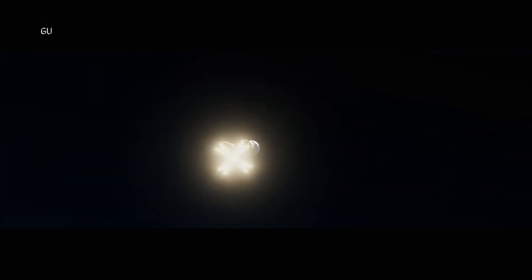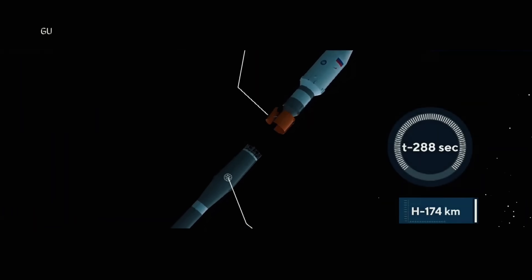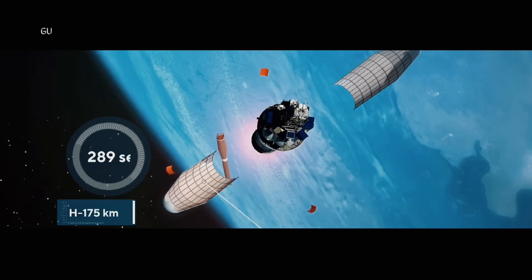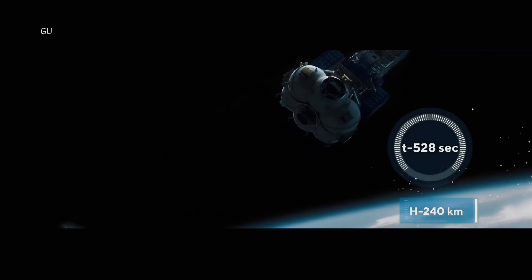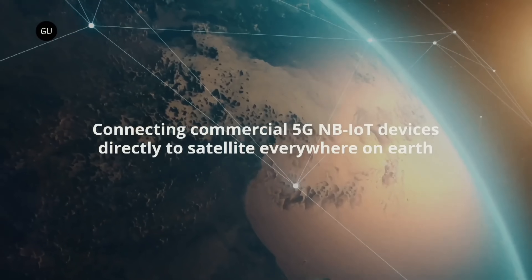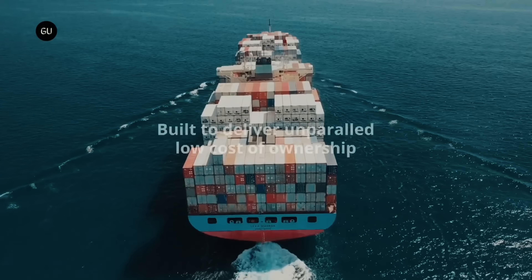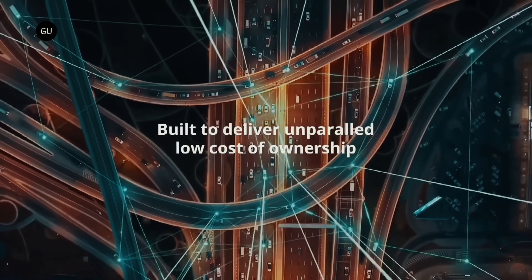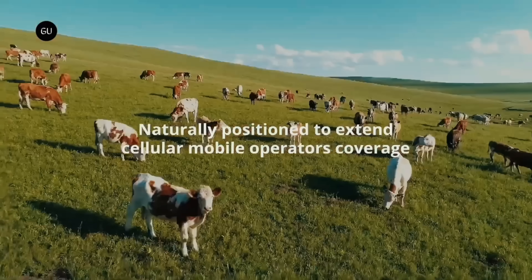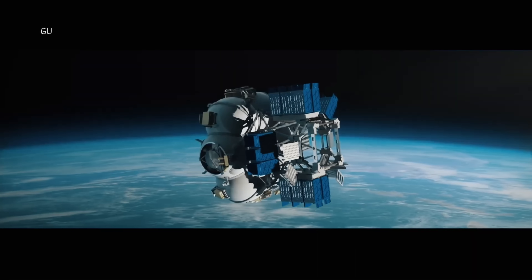Satelius's 5G network delivers ultra-low latency, high-capacity connectivity to users across the globe, unlocking limitless opportunities for innovation and progress. From enabling IoT applications to supporting critical communications during emergencies, Satelius 5G revolutionizes how we connect, communicate, and collaborate in the digital age — celebrating this historic moment and the boundless potential to transform our world for the better.